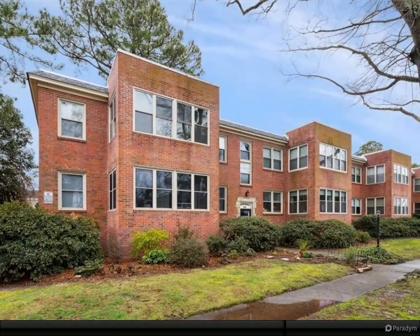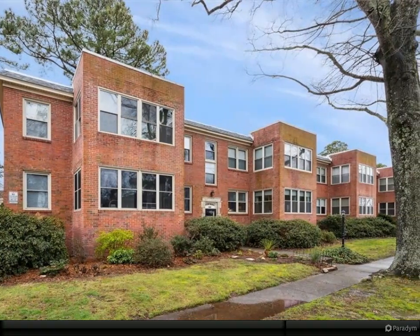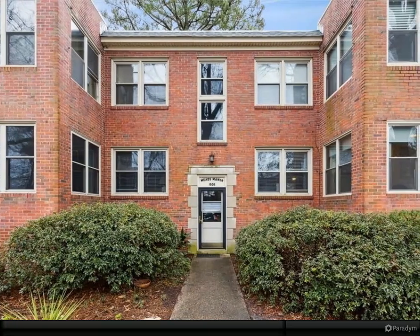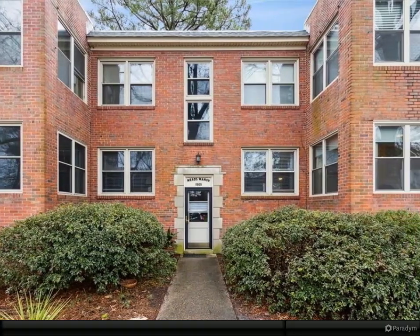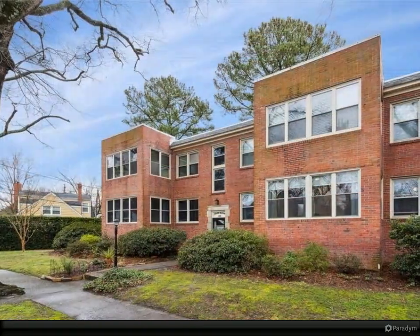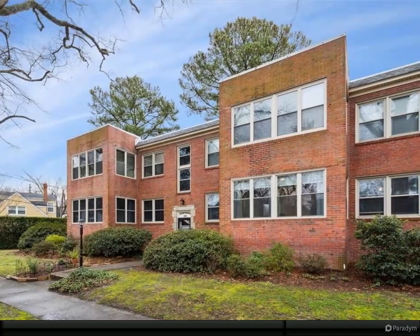Charming and renovated first floor co-op unit with sunroom/office and detached garage. Updates include 220 electric service, central air conditioner, solar shades in sunroom/office, washer/dryer hookups in unit, stainless appliances, LVP flooring in kitchen and bath, and renovated kitchen and bath.